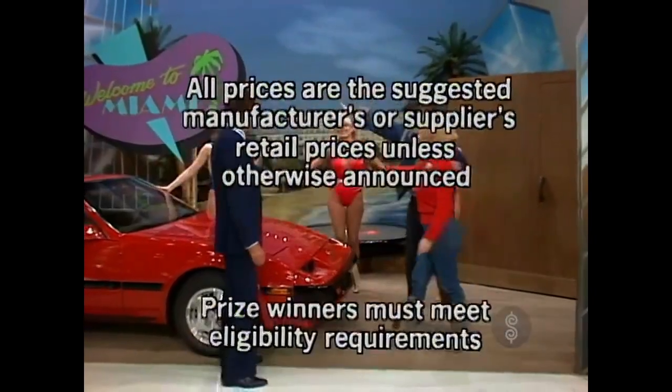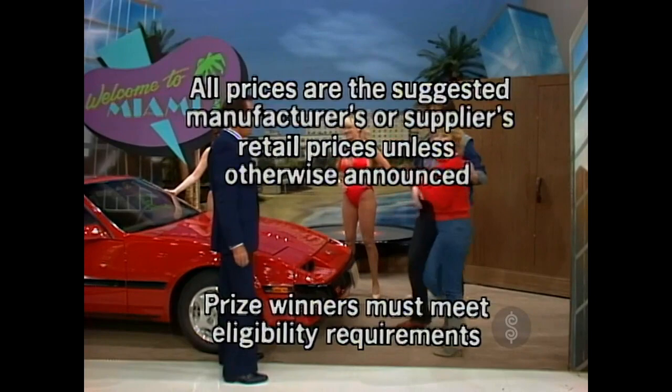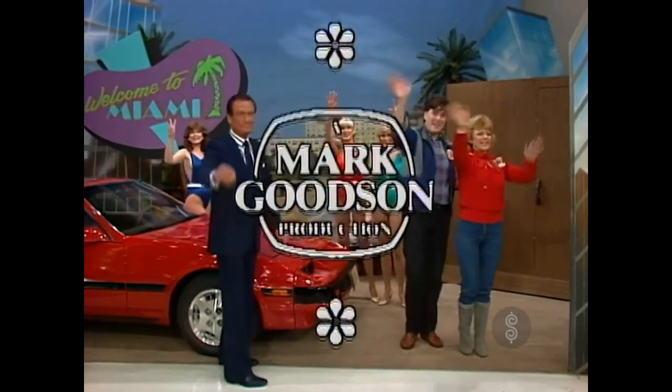This is Johnny Olsen speaking for The Price is Right, a Mark Goodson television production.